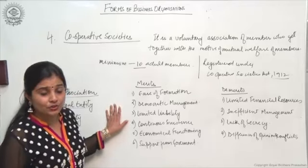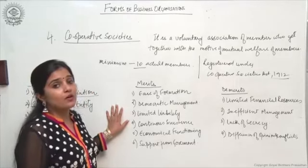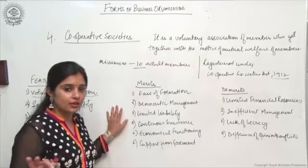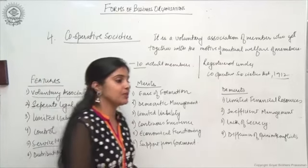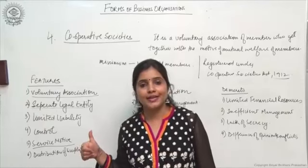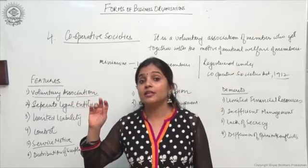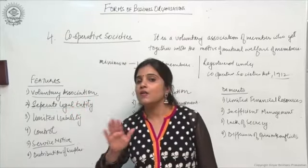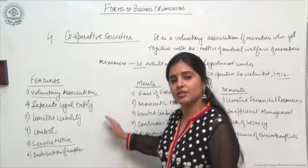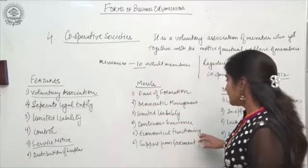Limited liability acts as an advantage: because cooperative societies are registered under the Cooperative Societies Act 1912, the liability of members is limited to the amount of capital contributed by them — they will only lose the money they invested, nothing more. There is also continuous existence: because the organization is compulsorily registered under law, it has a separate legal entity, and the death, lunacy, or bankruptcy of members will not affect its continuity, since the organization and members are separate.